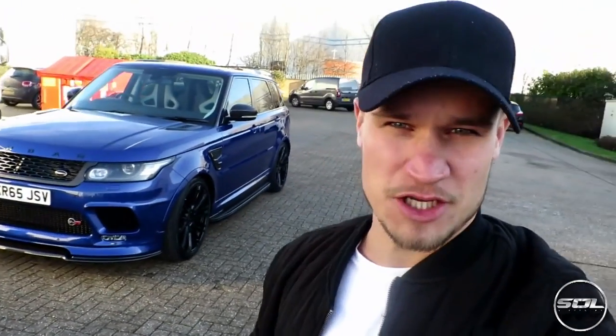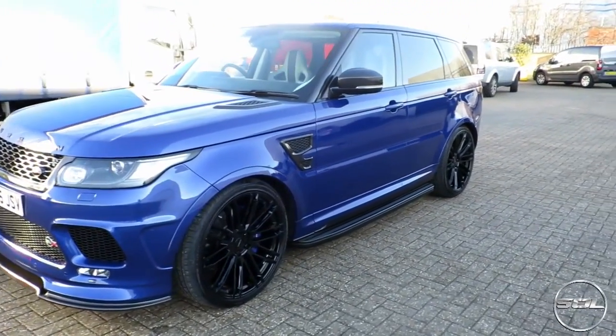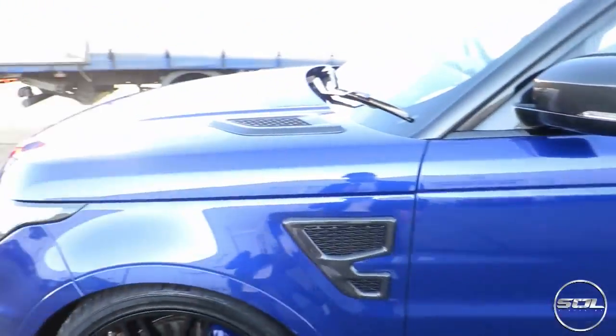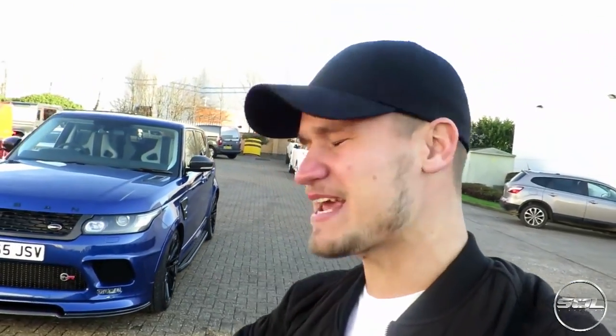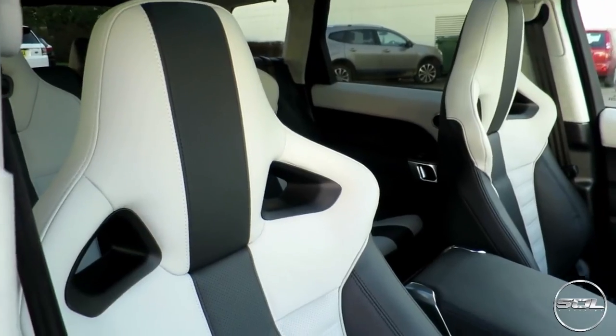Ladies and gentlemen, here is the Urban Range Rover SVR. It is a 2015 Range Rover SVR with some very special Urban bits and bobs added to it. Standard, the Range Rover SVR comes with 550 brake horsepower, 5-litre V8 supercharged engine - which is exactly the same as Sam's F-Type - but Urban have tuned this up to 595 brake horsepower. This thing is going to be an animal.